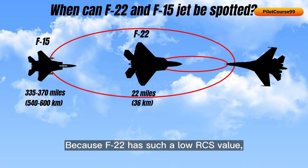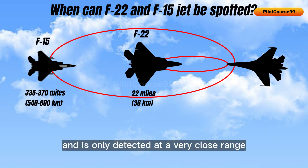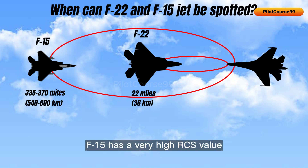Because the F-22 has such a low RCS value, it is much harder to detect and is only detected at very close range by other aircraft. On the other hand, the F-15 has a very high RCS value, which makes it quite easy to detect from a very long range.